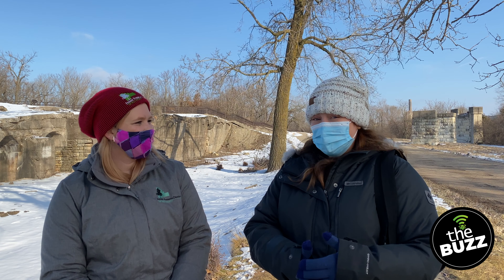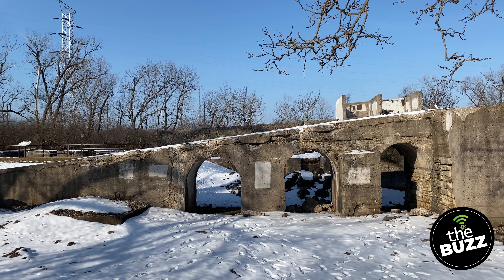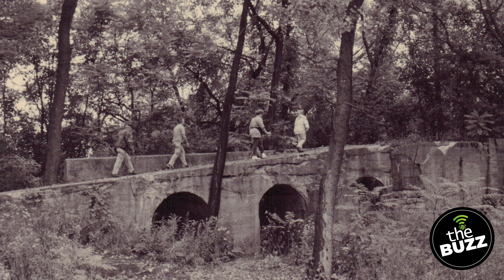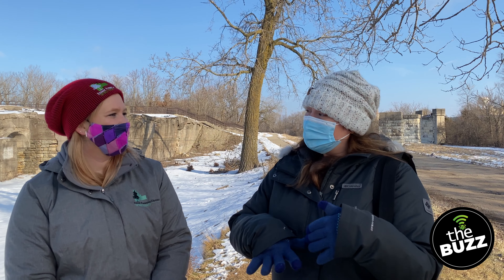They took everything with them when they left or sold it, because it's all really valuable. Which means all we have left is the footprints. When the Forest Preserve got it in the early '90s, it was just completely overgrown. We actually did have some archaeologists who came out and they had to pull back the weeds and uncover what was underneath.